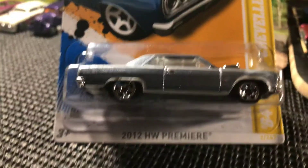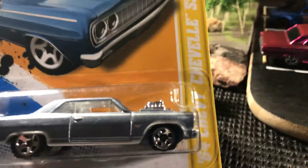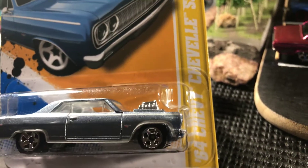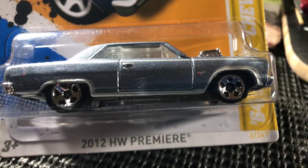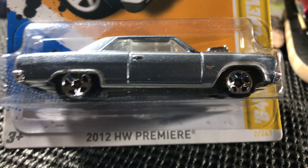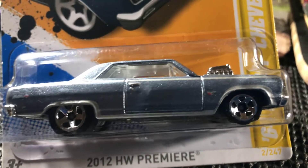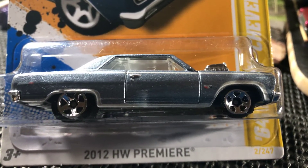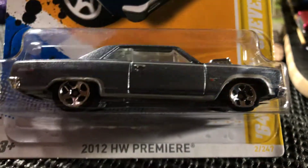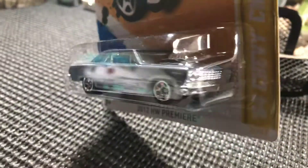Alright guys, here we go — a 64 Chevelle SS. Absolutely love this car, absolutely gorgeous. I had a 65 and I have the Hot Wheel of it, but I've been wanting a 64. I finally scored — caught it on eBay. So glad to get my hands on this. It's a really sweet looking Chevy Chevelle. Really, really nice.